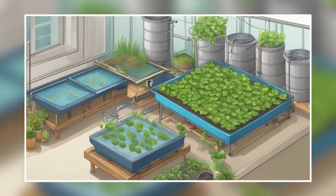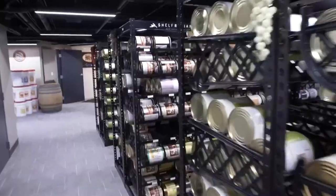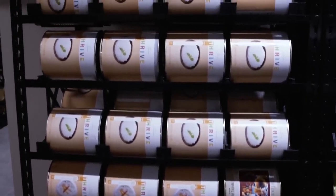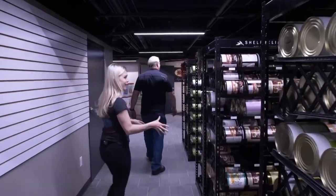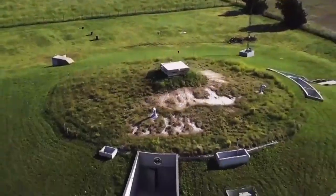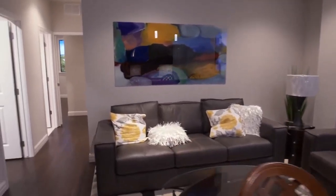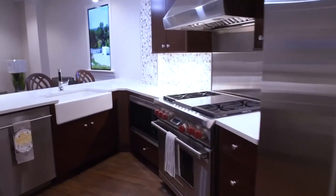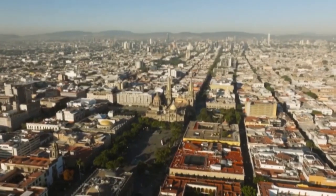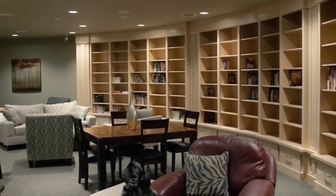In terms of sustenance, the condo incorporates aquaculture setups and hydroponic gardens to provide fresh food. Fish and organic vegetables can be grown on site, ensuring a steady supply of nutritious meals, while stockpiled food stores offer a buffer against potential shortages. While the Survival Condo may cater to the affluent, its innovative technologies and comprehensive approach to survival offer valuable insights into humanity's ability to adapt and thrive in the most extreme circumstances. As the world grapples with existential threats, such innovations serve as beacons of hope for a resilient future.